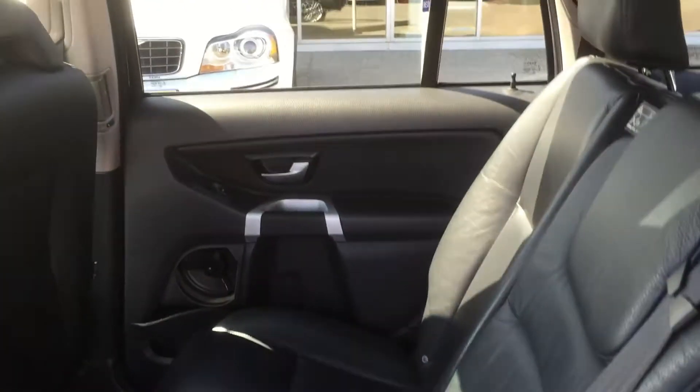Lots of room in the back. The seats are all manually adjustable so you can move them as you want to get access to the back very easily — you can just do like this and they can jump in.